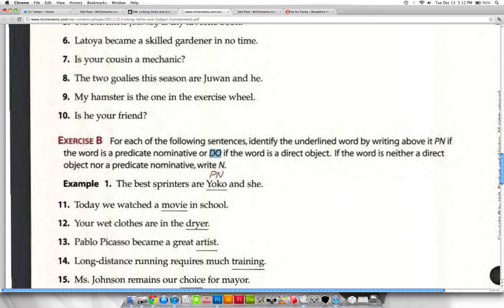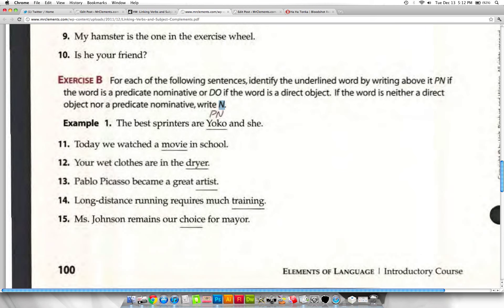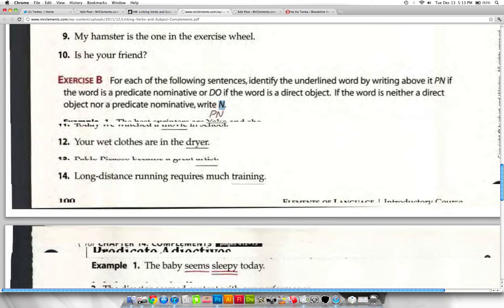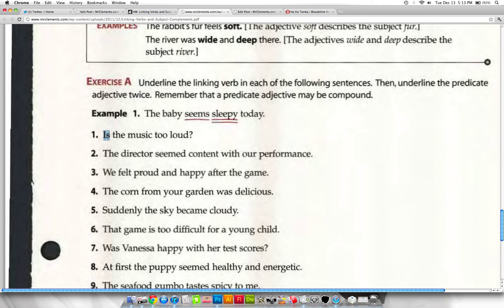For example: 'The two goalies this season are Juan and he' — 'Juan and he' is a compound subject complement. In the second part, you'll tell me whether we have a direct object, a predicate nominative, or neither. We've done direct objects, indirect objects, and verb phrase complements. 'We watched a movie' — 'movie' is a direct object. 'Your wet clothes are in the dryer' — 'in the dryer' is a prepositional phrase directly after the verb, so it's neither a direct object nor a predicate nominative — answer 'N' for that one.